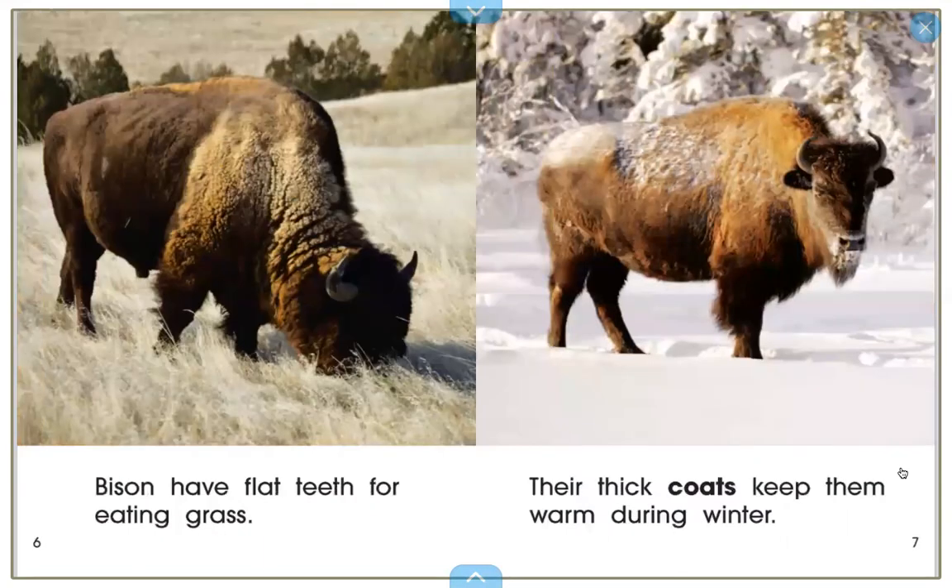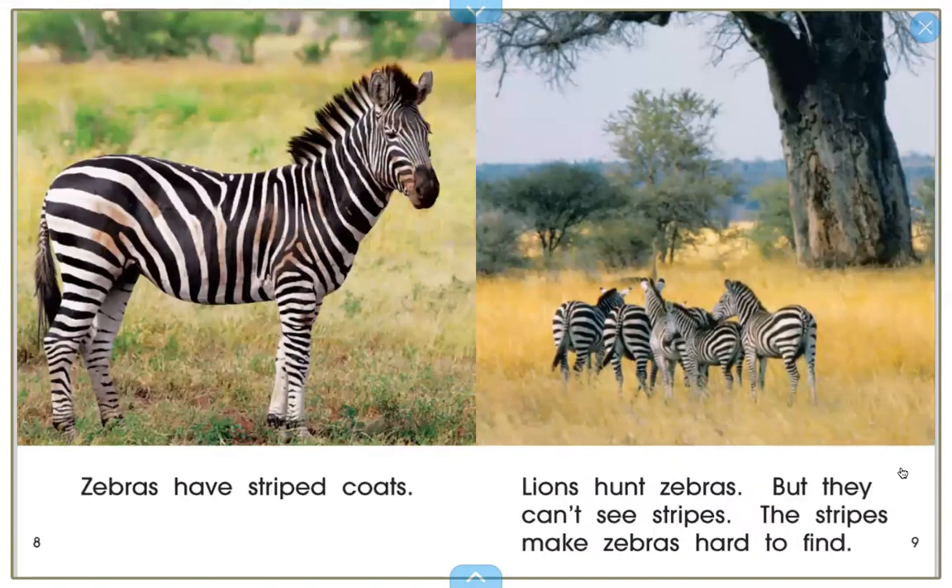Bison have flat teeth for eating grass. Their thick coats keep them warm during winter. Zebras have striped coats. Lions hunt zebras but they can't see stripes. The stripes make zebras hard to find.